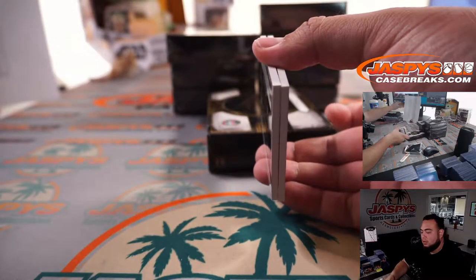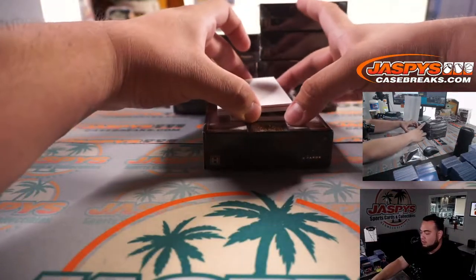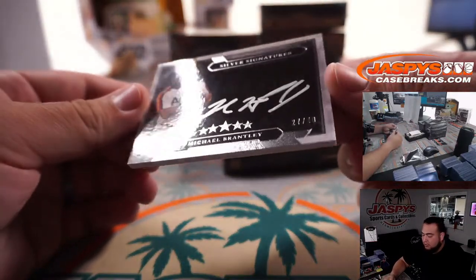Let me get a blank really quick just so it's blocked a little bit so you guys can't peek. To start off the bottom first for the Astros: Michael Brantley Silver Signatures, and that is number 27 out of 40.